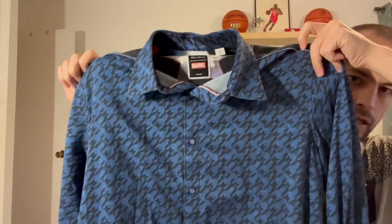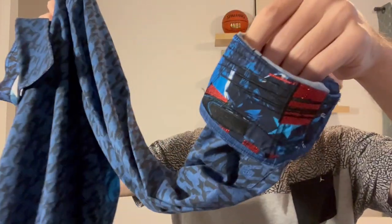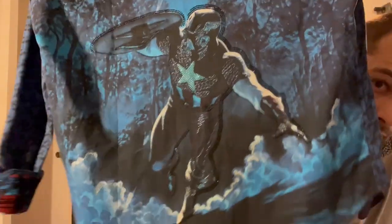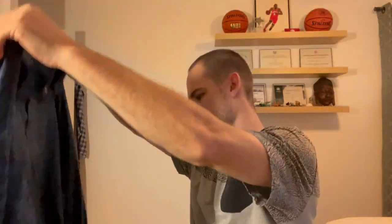This one here is a Marvel Captain America — just got something on the flip cuff, you can't really tell what it is, but it has a Captain America back design. Pretty sick. This one I have listed a little higher, I think around $130.